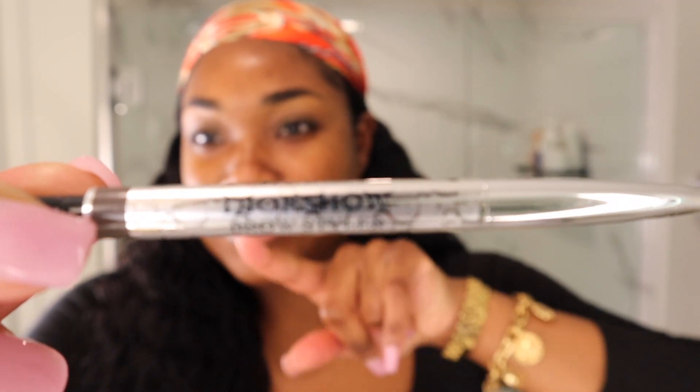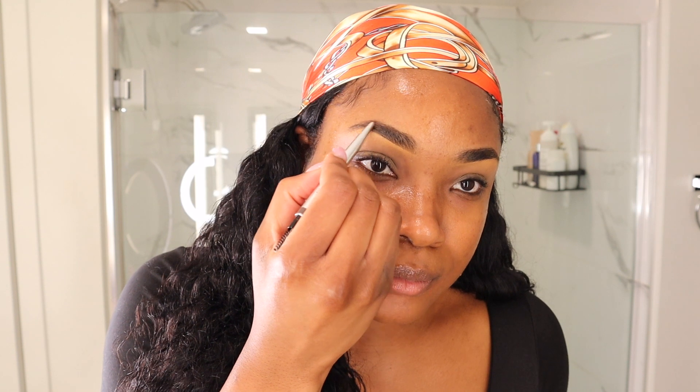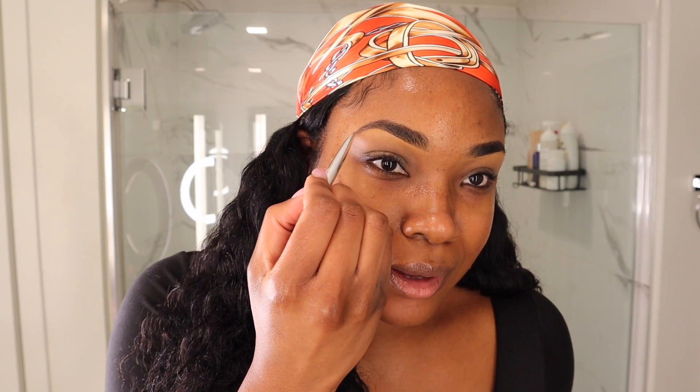I've already prepped my skin, so I'm going to go ahead and start with my eyebrows. For my brows, I use the Dior Brow Show. This is like the best. I honestly stopped using the Anastasia brow pencil because it was ripping my hairs out, so I had to switch it up. But I haven't had any issues with this pencil. I've been using it for about two years, so I highly recommend — if you have not tried it, try it. I think you'll really like it.